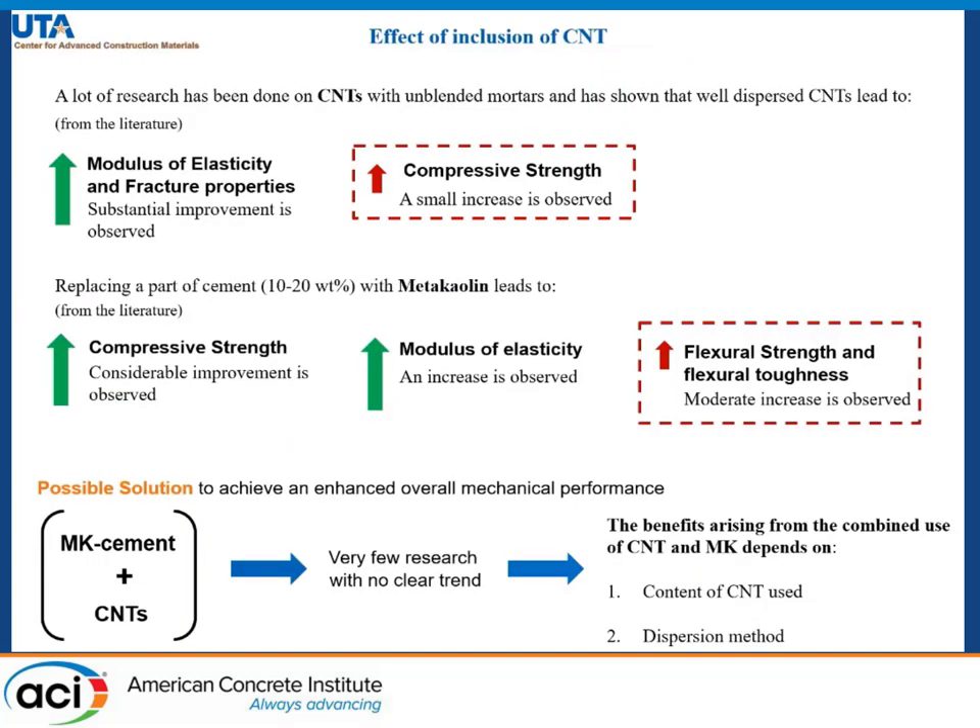A lot of research has been done on the incorporation of carbon nanotubes with unblended mortars, and research studies have shown that if we have well dispersed carbon nanotubes in our cement mix, then the modulus of elasticity and other fracture properties show a drastic improvement.